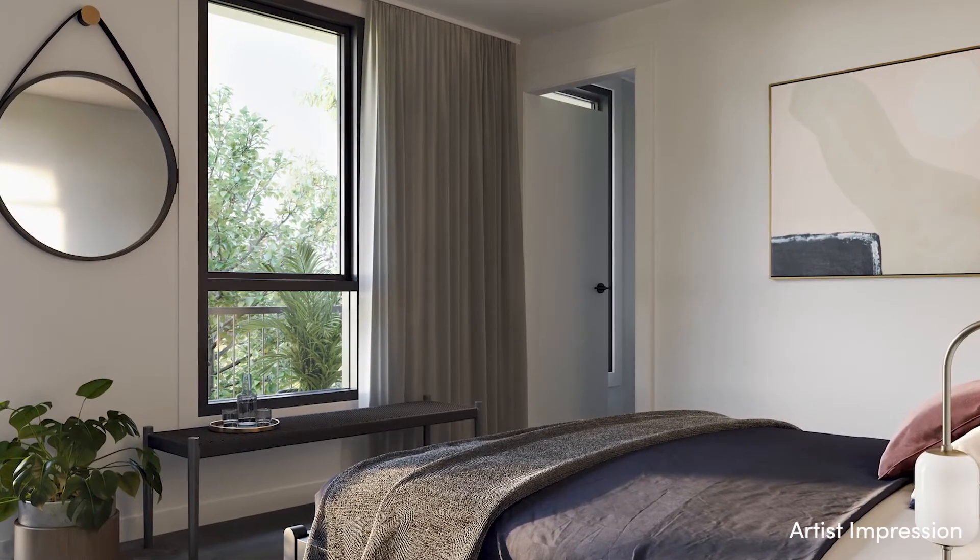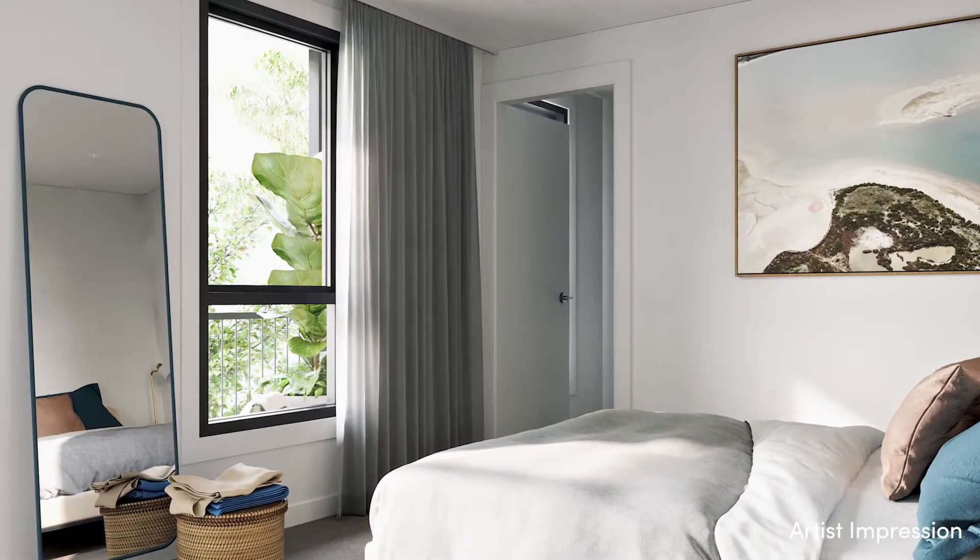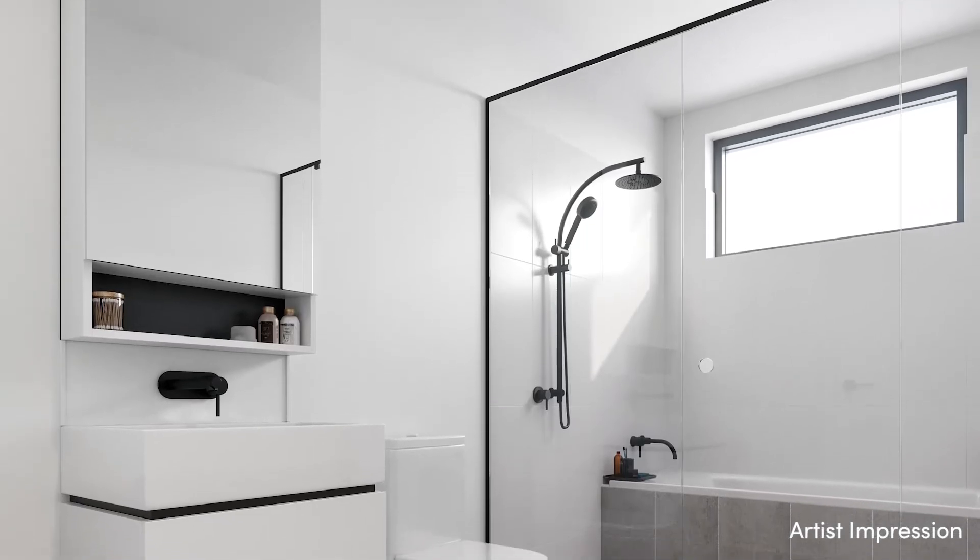The master bedroom features an ensuite and walk-in robe to ensure privacy, while bathrooms include carefully chosen tapware.